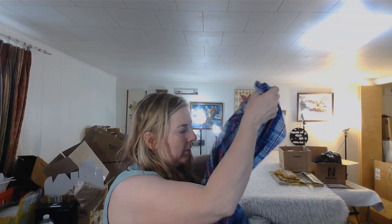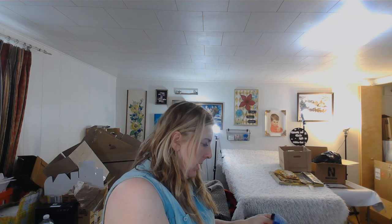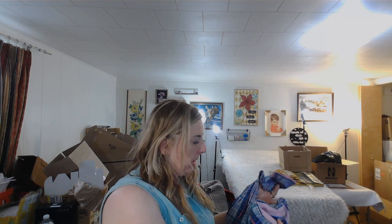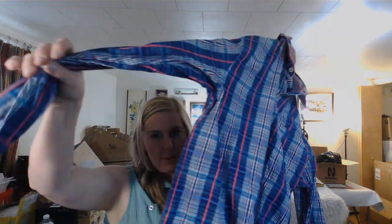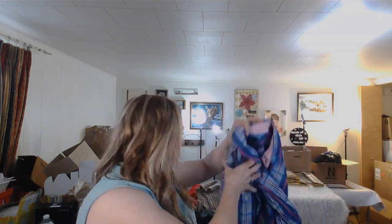This is Tommy Bahama, large — I like the shirt but button-downs aren't tempting for me to keep. It's a cotton-silk blend — maybe that's why I picked it up. I'll list it on eBay as a cotton-silk blend.